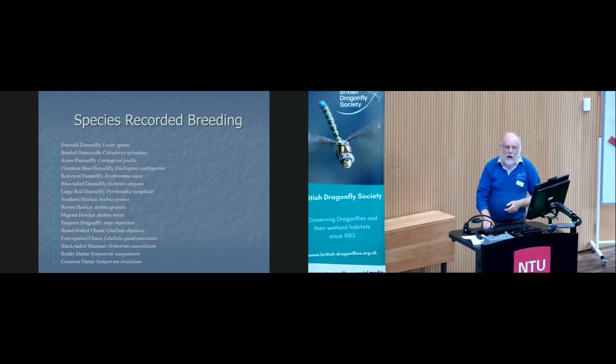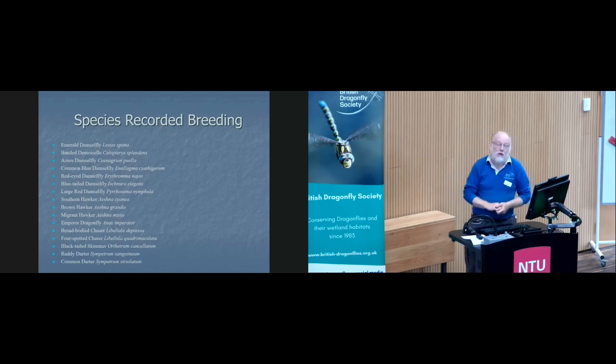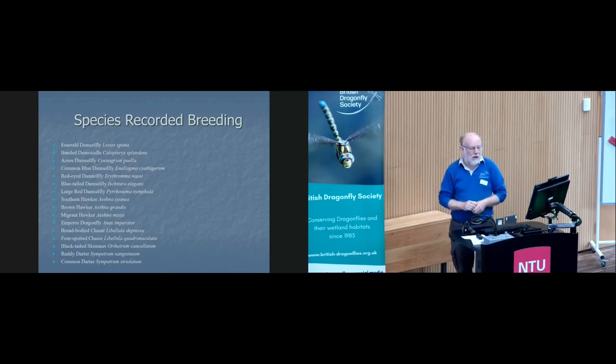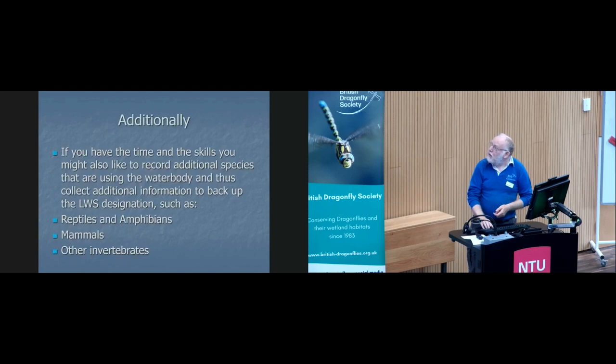Armed with all this information, we then went to the Nottinghamshire Biological and Geological Records Centre — here are the dates, the species we recorded, and the exuvia we've found — and presented all the information. They then take that to their board, and it was designated a local wildlife site. It used to be called a SINC — a site of importance for nature conservation — but most counties are moving towards the LWS designation these days so they're all consistent.